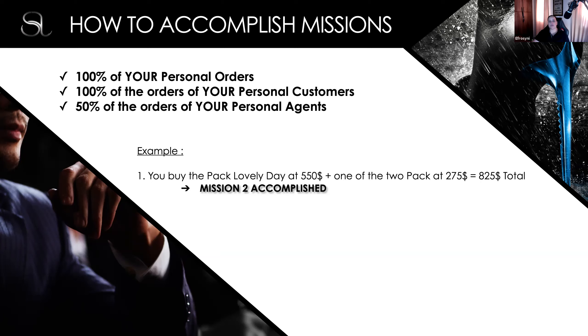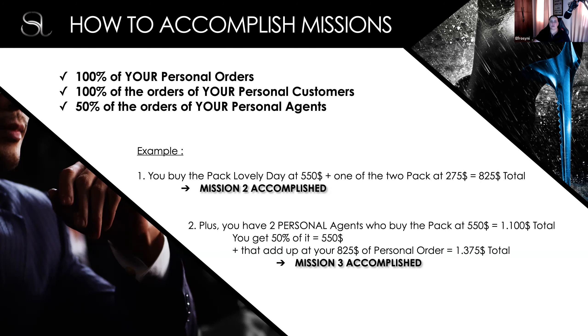Let's say for example, in order to achieve Mission One, you get $400 in volume, which you can do by getting the Lovely Day package. To achieve Mission Two, it's $800 in total personal volume. So essentially, if you buy the Lovely Day pack and one of the two packs at $275, that enables you to accomplish Mission Two.